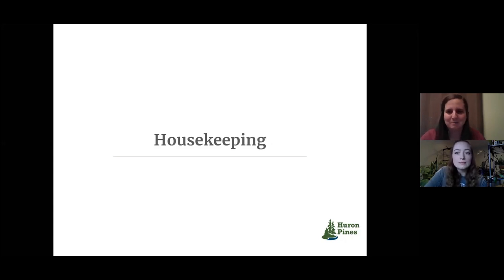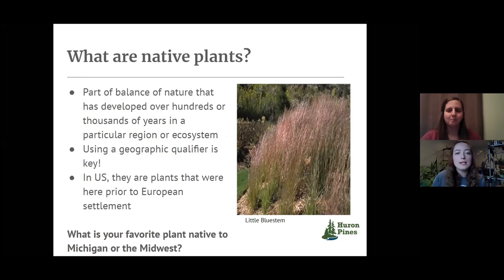So why don't we start off with putting some definitions around that native plant phrase. When we think of native plants, every plant is native somewhere — like purple loosestrife is native to a particular ecosystem, just not here. When we say native right now, we're talking about native to Michigan and the Midwest in general: plants that were here pre-European settlement, well established within the communities here, and well established for our climates, our soils, our ecosystems.